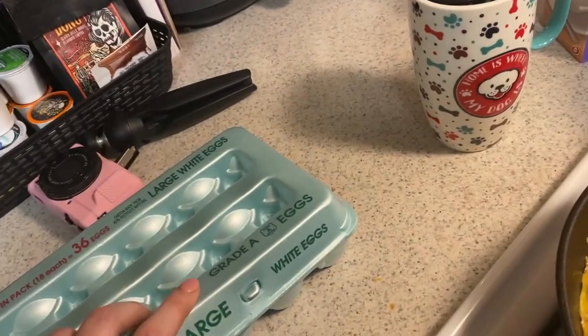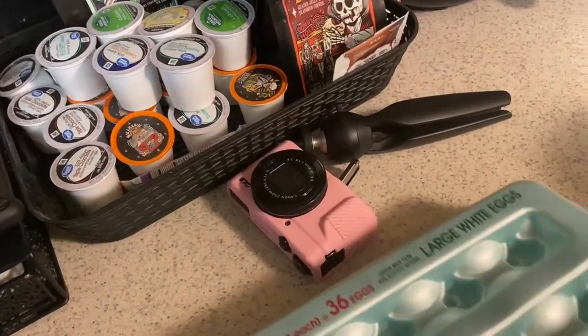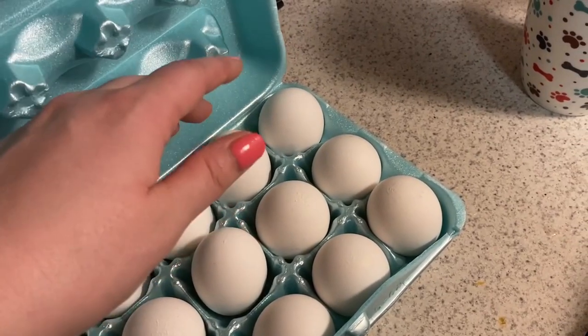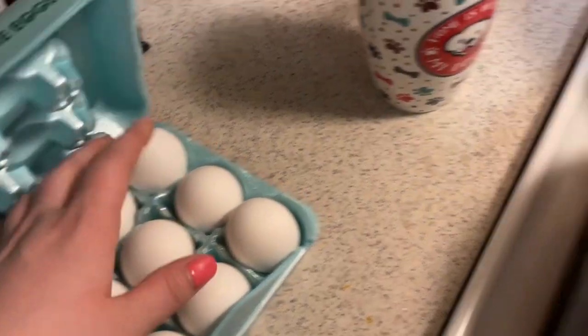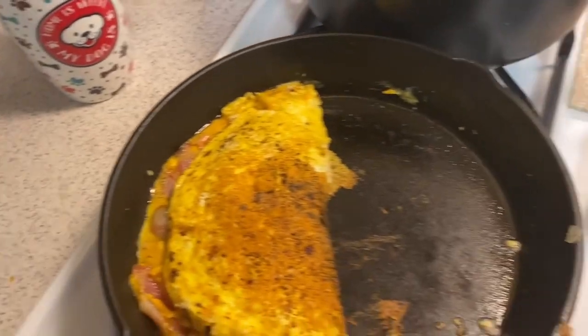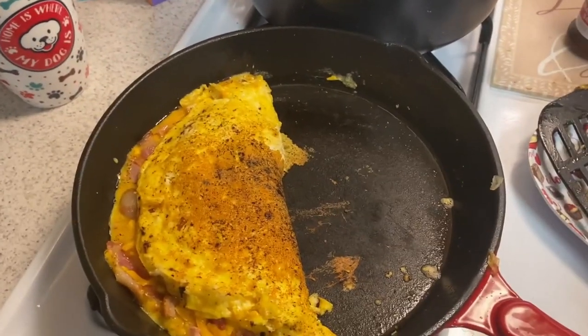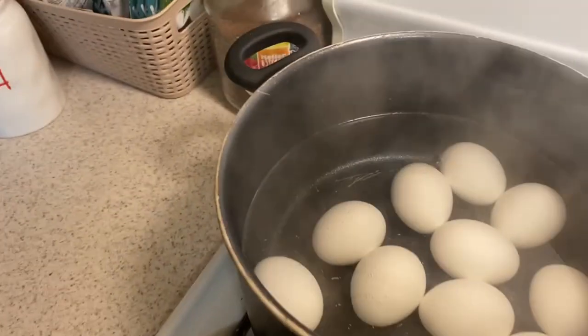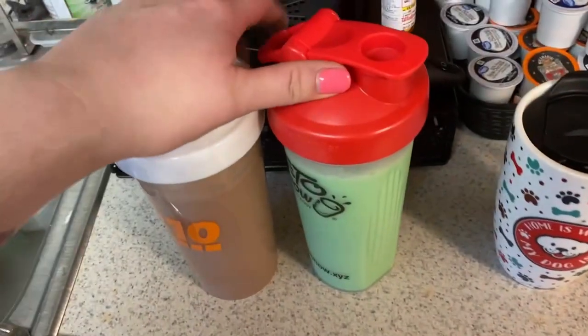I'm going to do six more eggs in there in case the kids want some too, and then I'm probably going to make some tuna fish. My omelette is done and my eggs are done.